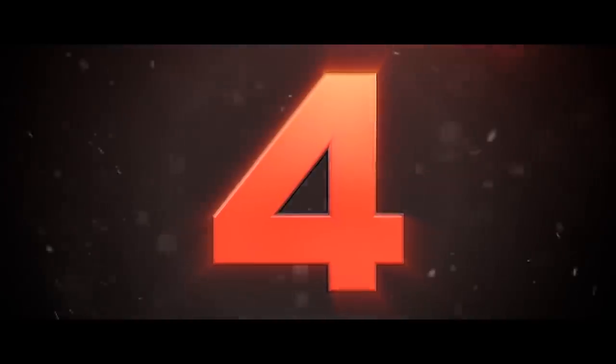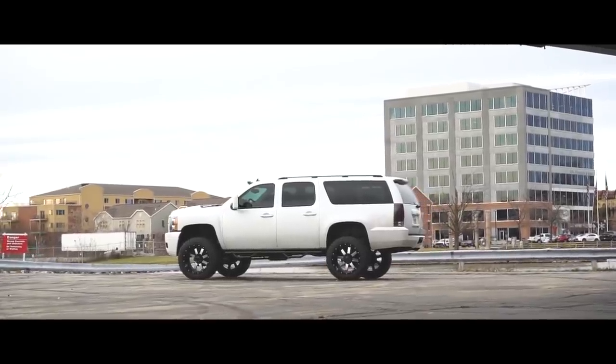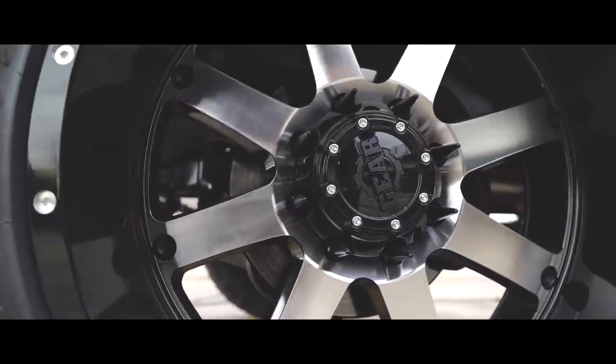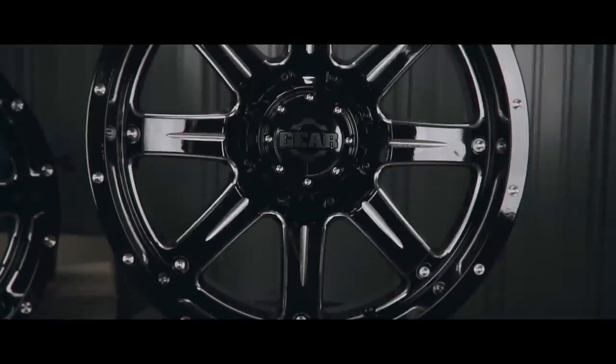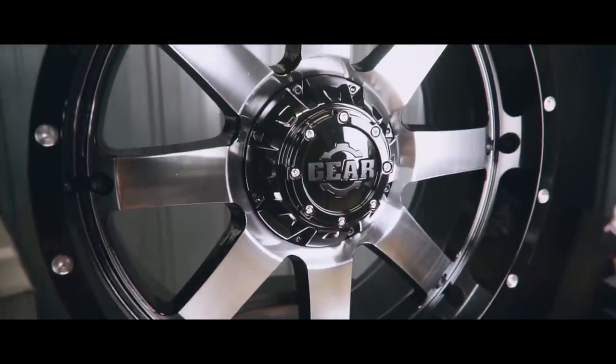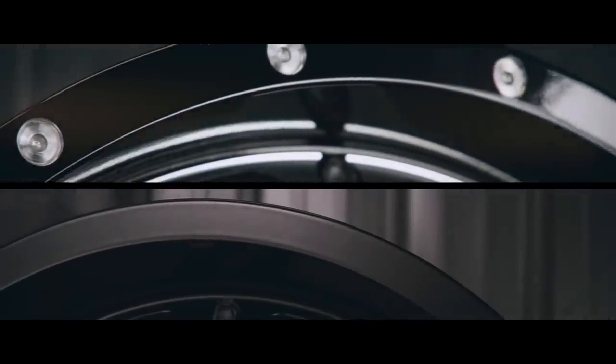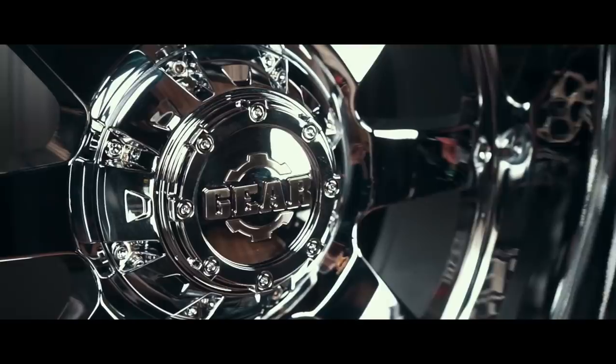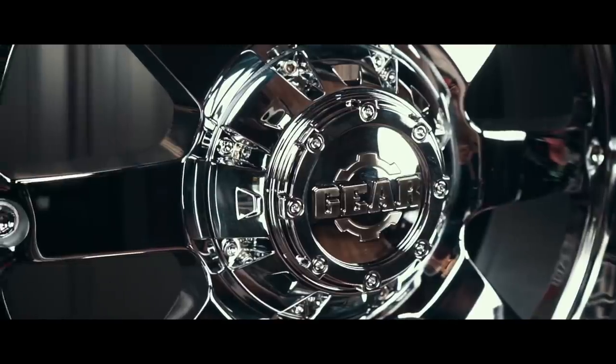Number four on our list is the Gear Alloy Big Block, the 726MB. This is another wheel we've seen on a ton of trucks in various sizes and finishes. Super popular wheel, very clean, very simple style, and that's why it's becoming so popular. With shipping, you can actually get a set of 20x12 negative 24 Big Blocks for under $1,000. These wheels are so popular that we have just short of 900 trucks in our gallery running them — everything from a 2011 Cadillac Escalade all the way down to a 1980s K10.